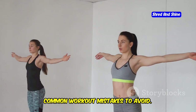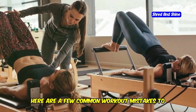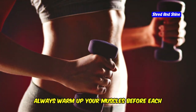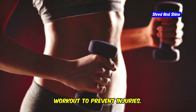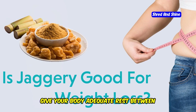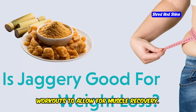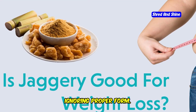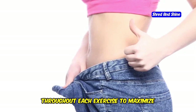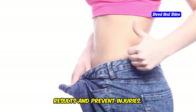Watch out for common workout mistakes to avoid. First, skipping warm-ups — always warm up your muscles before each workout to prevent injuries. Second, overtraining — give your body adequate rest between workouts to allow for muscle recovery. Third, ignoring proper form — focus on maintaining proper form throughout each exercise to maximize results and prevent injuries.